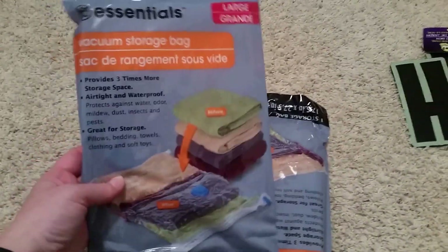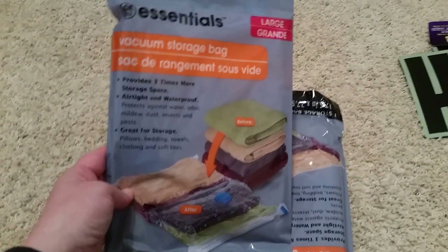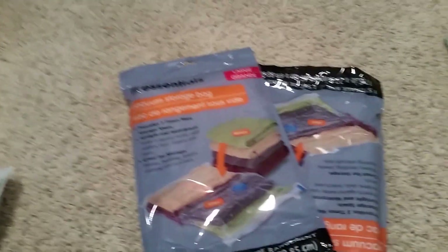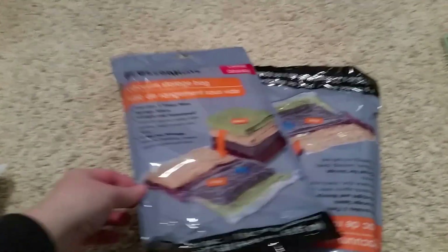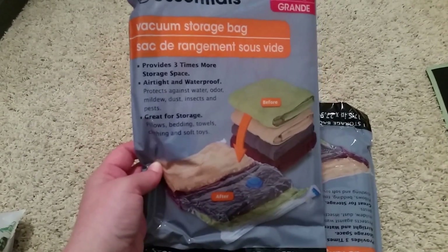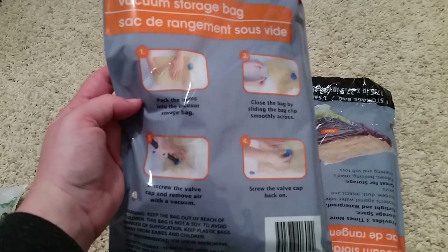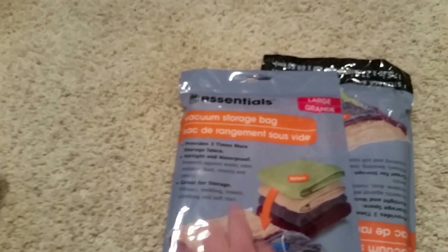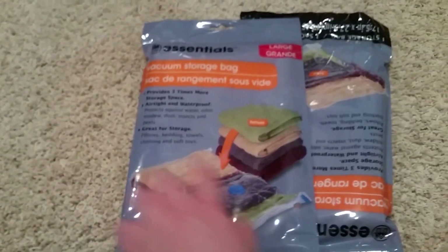Next items I got are these essential vacuum storage bags. We've been getting a lot of great clothes from family whose kids have outgrown them, which is awesome, but some are a little large for the little ones. These are vacuum bags — you put your stuff in there, seal it up, and vacuum it to get all the air out, which is supposed to flatten your items down significantly. I got two so we can save her clothes for when she gets older.